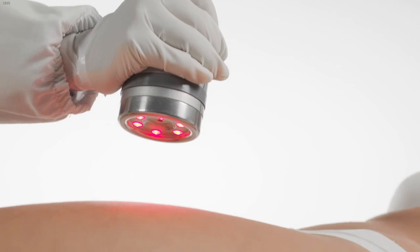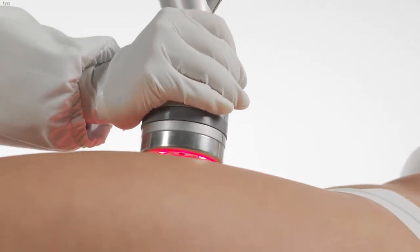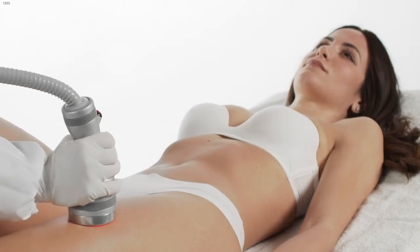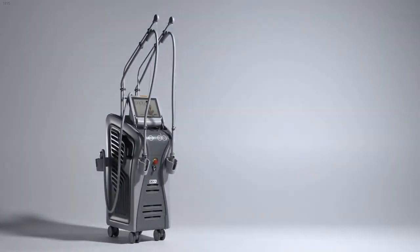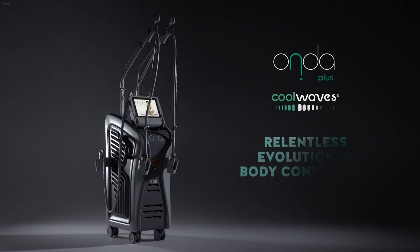At the same time, six LEDs provide a pleasant feeling of warmth on the skin for the patient's comfort. Onda Plus — relentless evolution in body contouring.